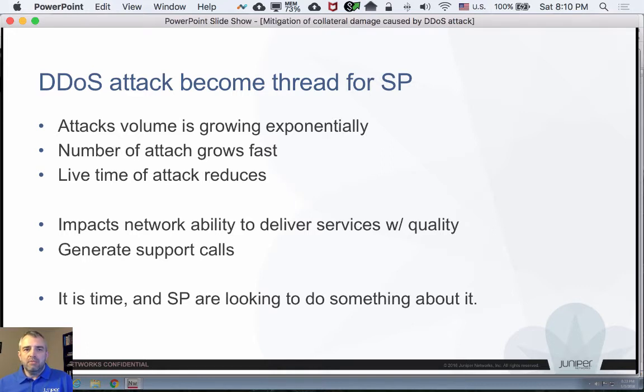As we all know, attack volume is growing exponentially. Last week we noticed over a terabit per second attack, and this memcached attack passed the one terabit mark with flying colors. The number of attacks is growing fast and the life of attacks reduces. All this impacts the network's ability to deliver services with expected quality, which generates support calls and generally dissatisfied customers. Service providers are looking to do something about that, and what I'm going to show is this something.